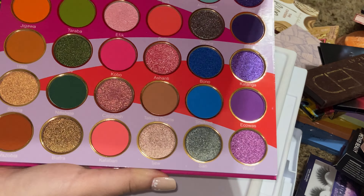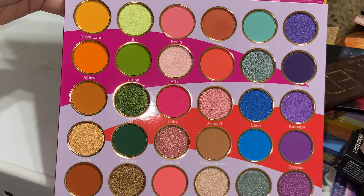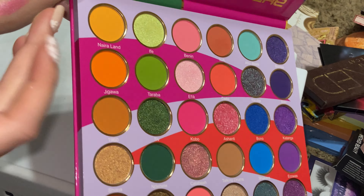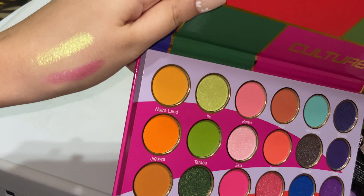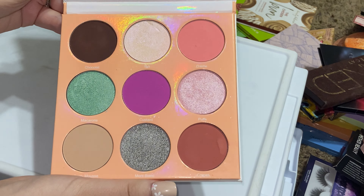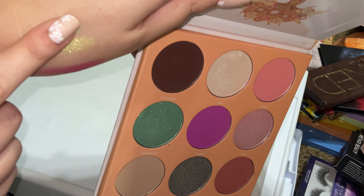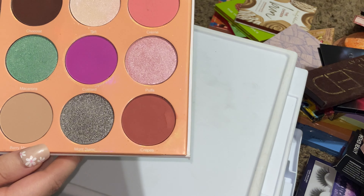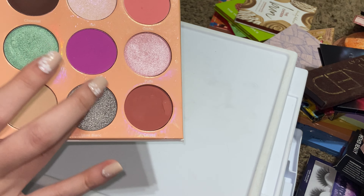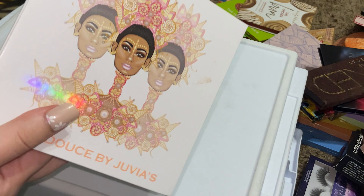Juvia's Place Culture palette — this has some absolutely gorgeous shades. Sorry, I accidentally bumped my phone, but look at that — I just can't. This is gorgeous. Another Juvia's Place: the Deuce palette. This one is really pretty but I don't reach for these shades. I really thought I was going to keep this, but I think I'm going to declutter it — I don't use it and I have similar shades in other palettes.